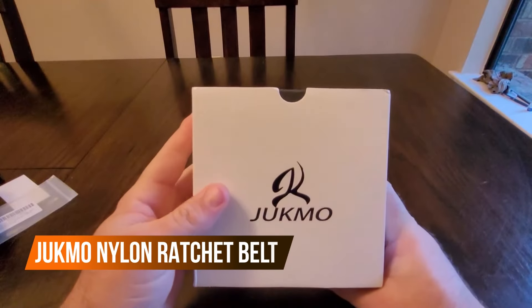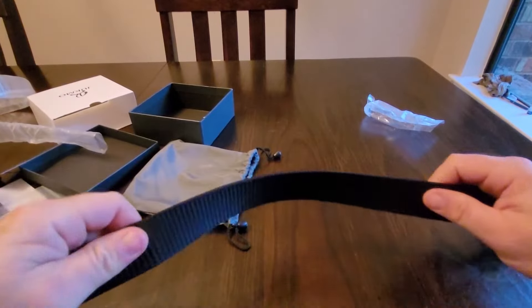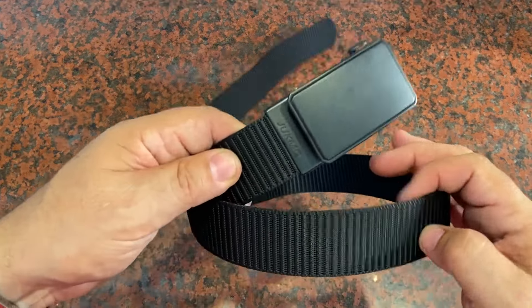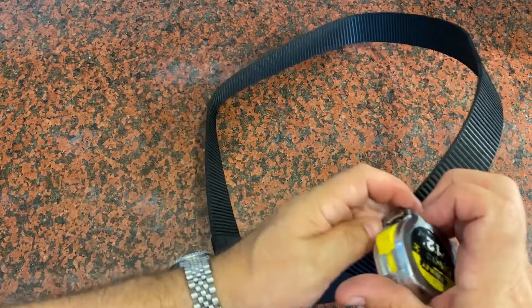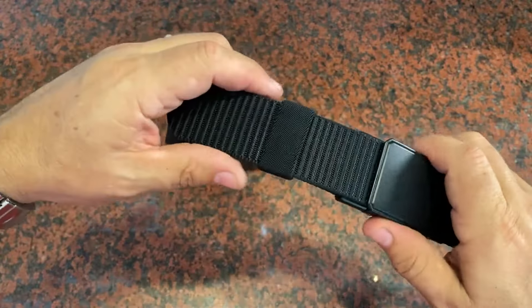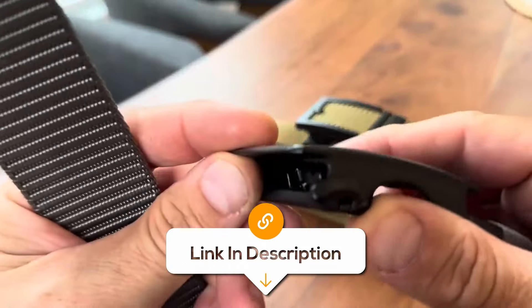This ratchet belt is for you if you're sick of finding the right belt hole. This belt has no holes because it uses a smooth slide buckle that gives you the perfect fit every time. Made from tough nylon, it's built to handle anything from a casual day out to serious action. Trim it to fit and you're good to go. No more awkward "is this too tight or too loose" moments — it's basically the Swiss army knife of belts, but for holding up your pants.